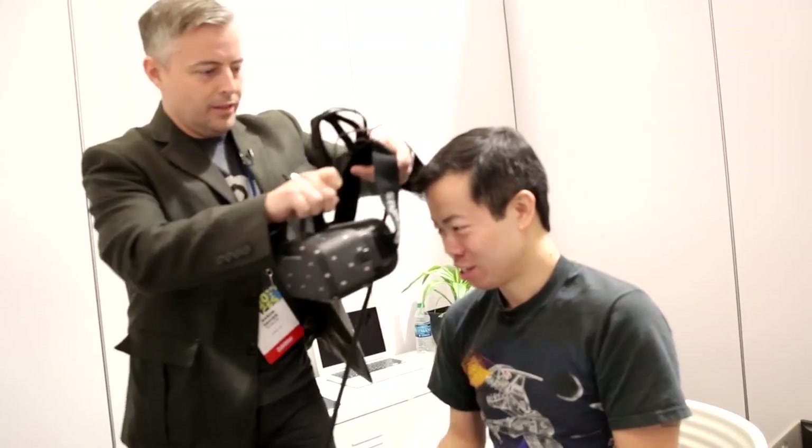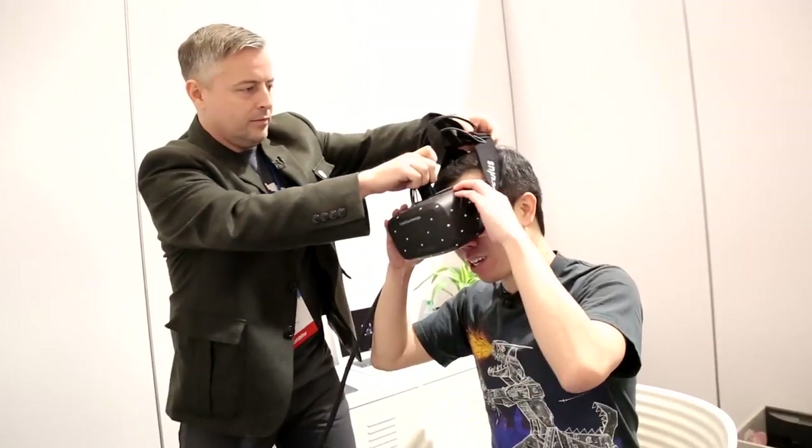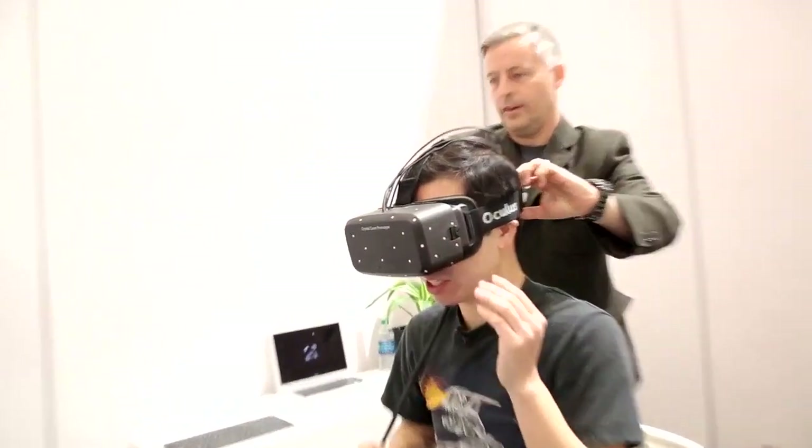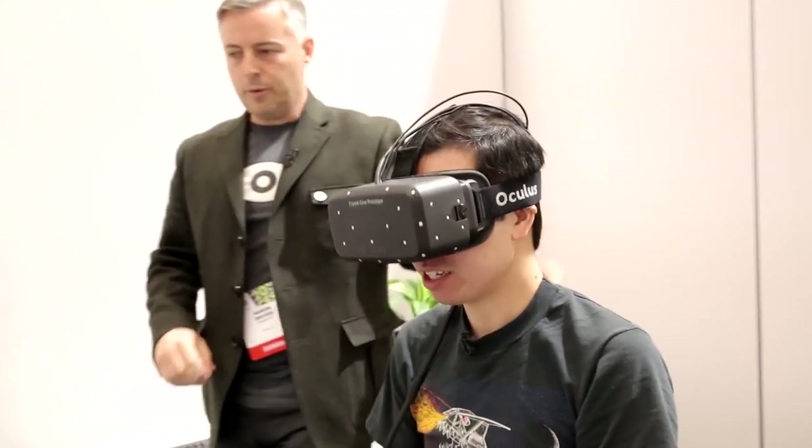Okay Anthony, so I'm going to let you put on the Crystal Cove prototype here. Grabbing it here. Alright, is that comfortable for you? Yes, it is. A little tighter in the back. Good? Comfortable? Yeah.